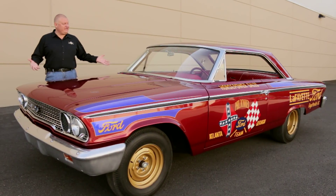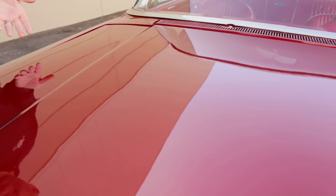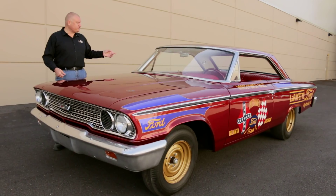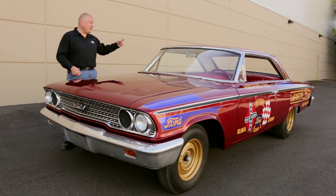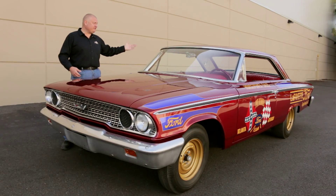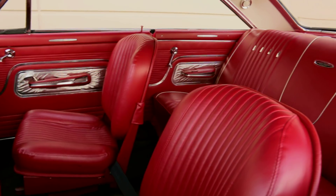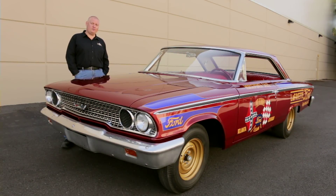We normally don't think of these big Galaxies as being lightweights, but this car is different. Check out the fiberglass hood, fiberglass fenders — it's got a lightweight aluminum bumper. The doors are plexiglass, the deck lid's plexiglass, the rear bumper is aluminum. The glass isn't glass; it's all plexiglass except for the windshield. The interior has been gutted, and all these weight-saving measures combine to help this car run low 12-second quarter miles.